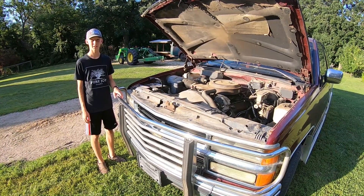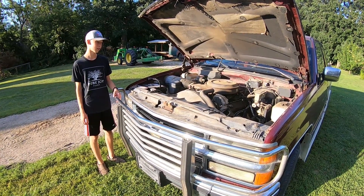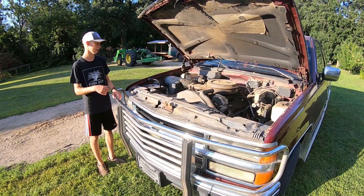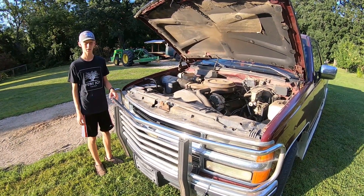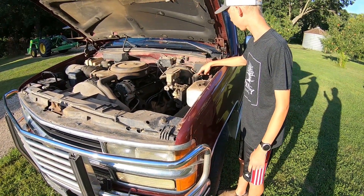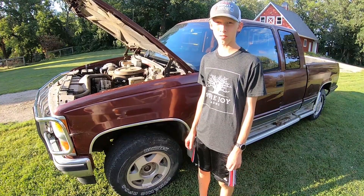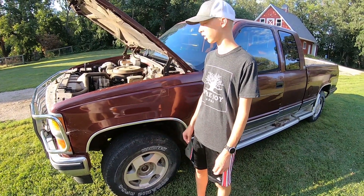This is my parts truck. It's a 1994 Chevrolet K1500. It has the same engine as my other truck, but the only difference is it has the 5-speed manual, which we will be putting into my other truck. Out of this truck, we are going to be using the transmission, the slave cylinder, and the clutch pedal. We're not going to try to salvage this truck because the motor is knocking really bad and is really shot.